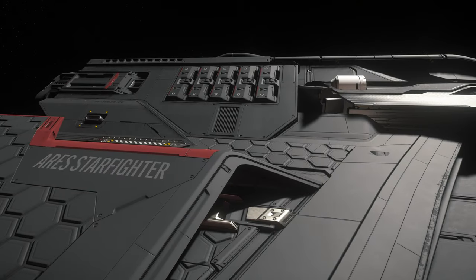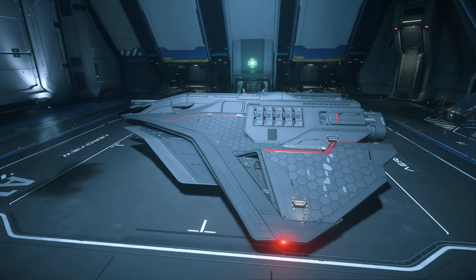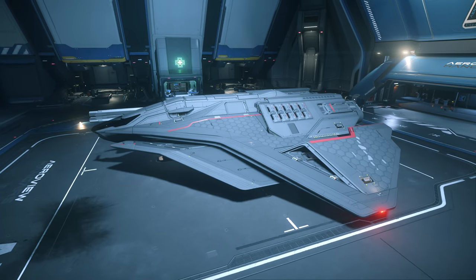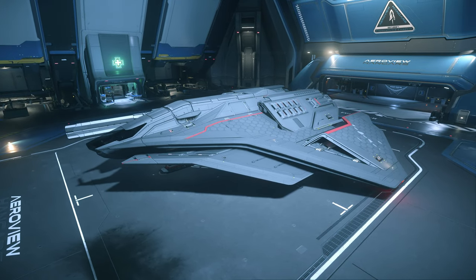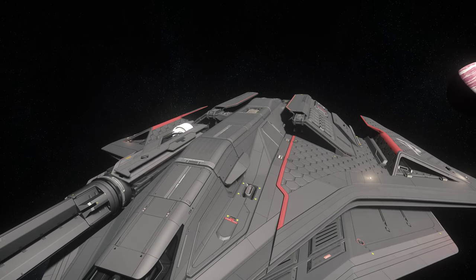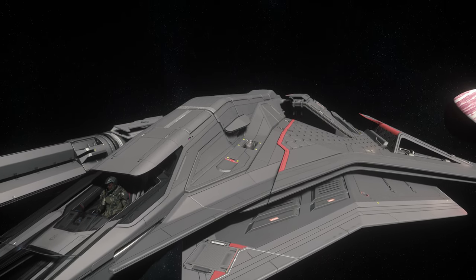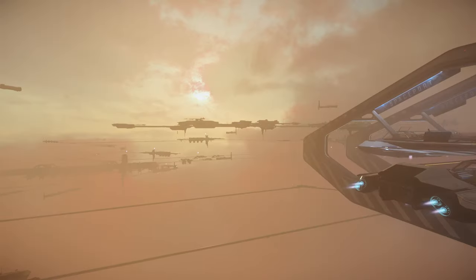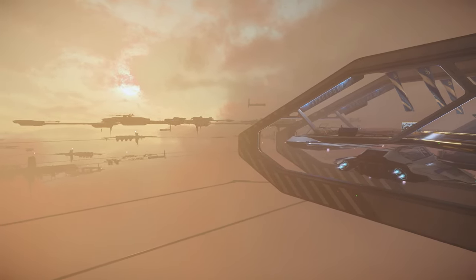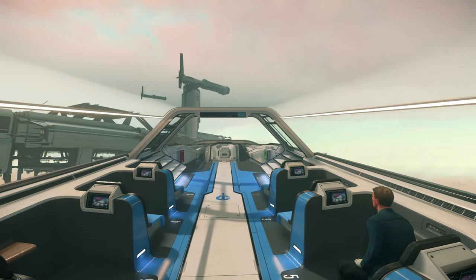And then there's the Ares series of starfighters, the Ion and Inferno. Visually, they look very similar to the MSR, and take on a bespoke role in the combat sphere, offering a much higher calibre of firepower than your average heavy fighter. But Crusader Industries is also widely known in the game for transporting people. The shuttles at Orison are a great representation of the Crusader style, and also give a hint to what we might see from the Genesis Starliner, which is an especially interesting ship.